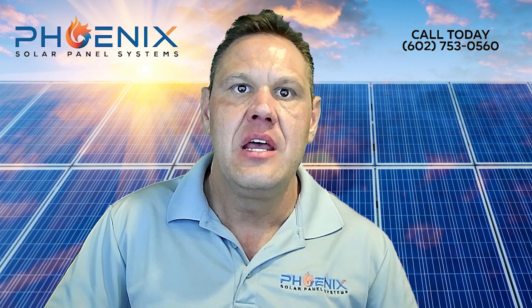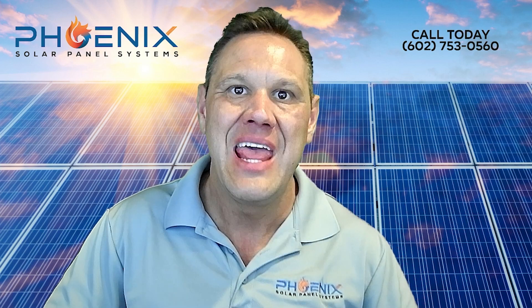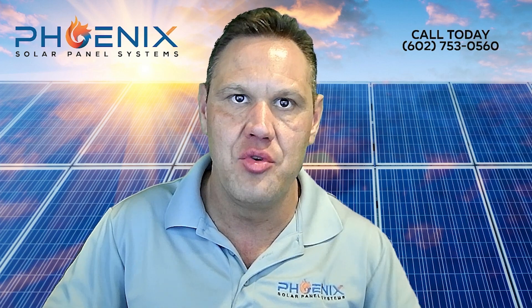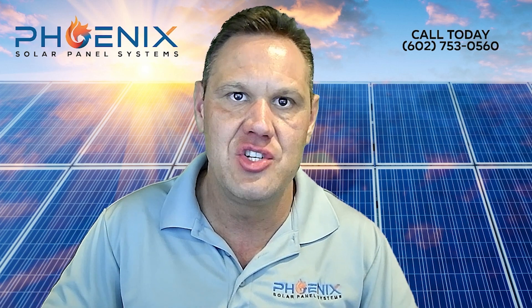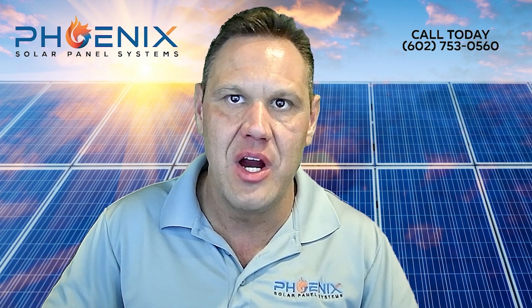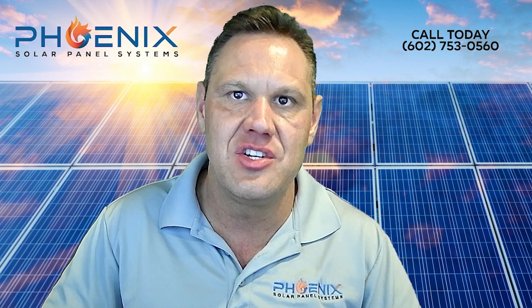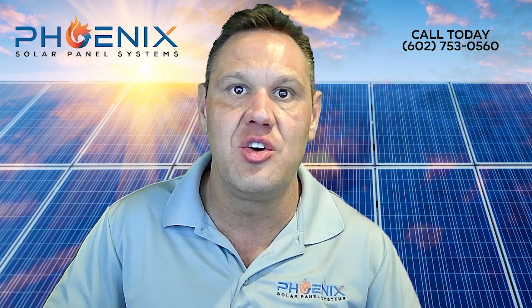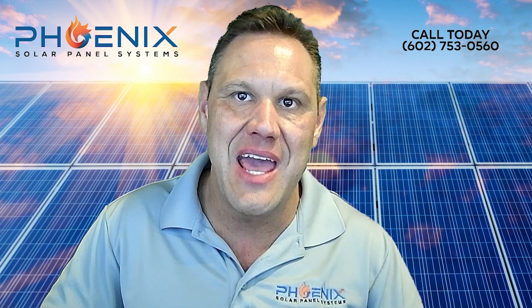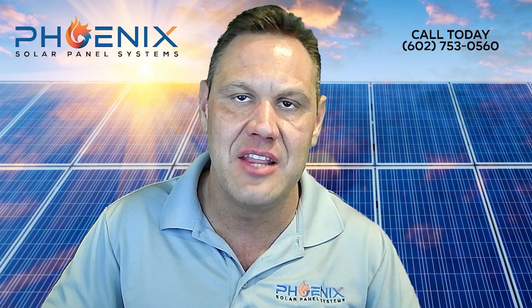How to remove solar panels to replace a roof. The process of removing solar panels includes: removing the panels from the mounted racking system, transferring the solar panels off the roof, removing the racking systems from the roof without causing roof damage, uninstalling mounting hardware, conduit, electrical connections, and wiring on the roof, and securely storing the panels until reinstallation time for options 1, 2, and 3, or disposing of the panels in adherence with environmental guidelines for option 4.